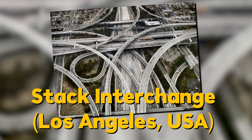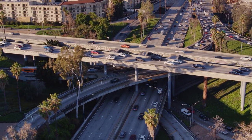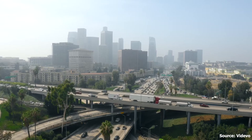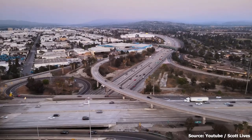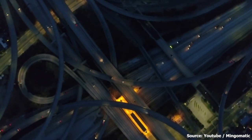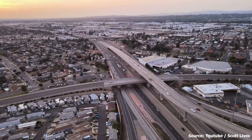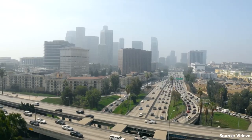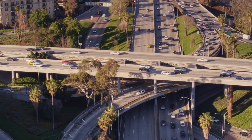Number three: the Stack Interchange in Los Angeles, USA. This four-level interchange, officially known as the Bill Keen Memorial Interchange, is the first stack interchange in the world. It's made up of a series of elevated roads that literally stack on top of each other — hence the name. It's a massive structure that spans over 1.5 miles and handles over 10,000 vehicles per hour.